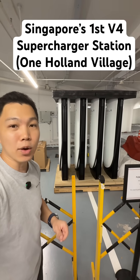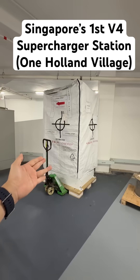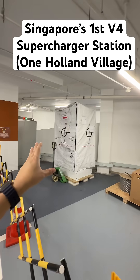We're here at the basement two car park where the destination chargers are, and this is temporarily closed by the mall as they install. This looks like a V3 power cabinet. These superchargers can charge up to 250 kilowatts DC fast charging with a V3 cabinet.